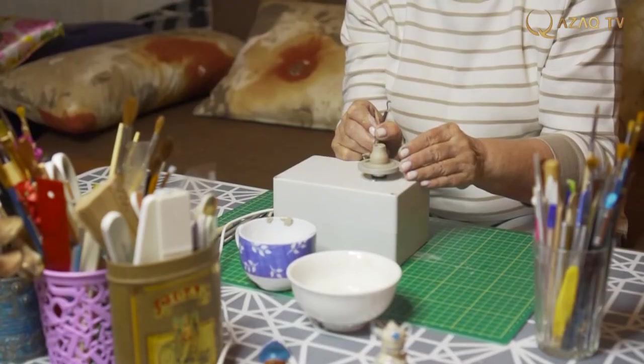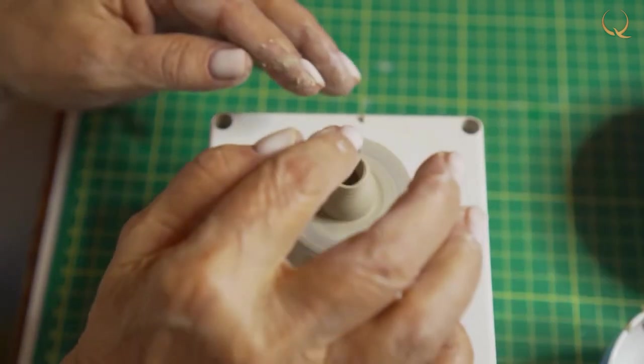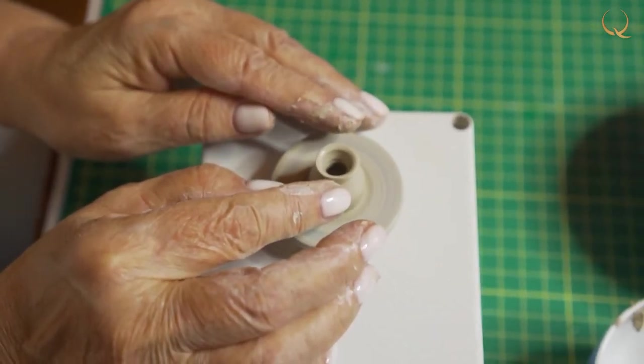Embracing the pot on all sides and smoothly shifting the fingers to the center, the walls are formed by removing excess clay. The shape is given, and when the workpiece has passed the processing stage it is dried and separated from the wheel with a pottery string.